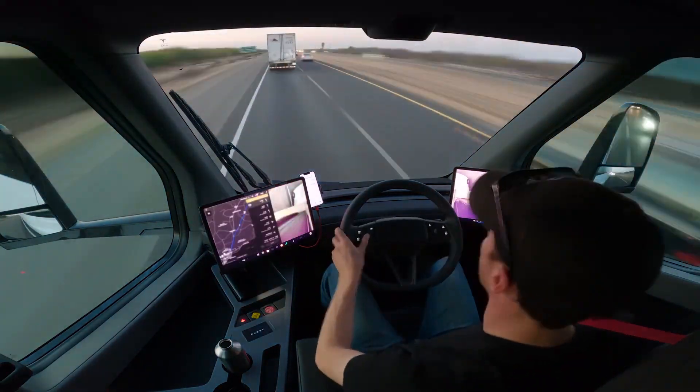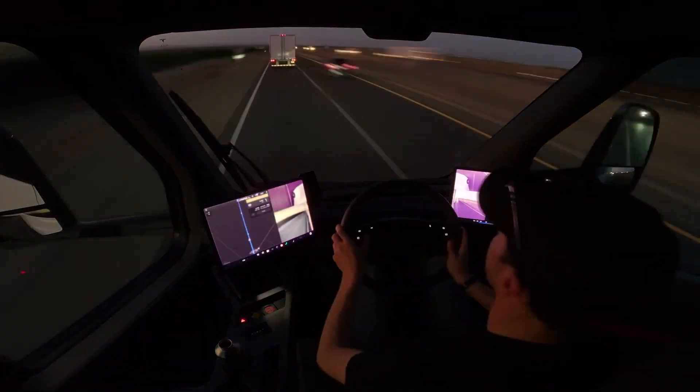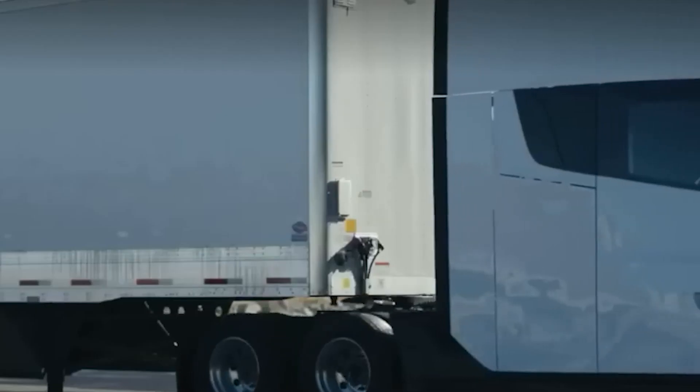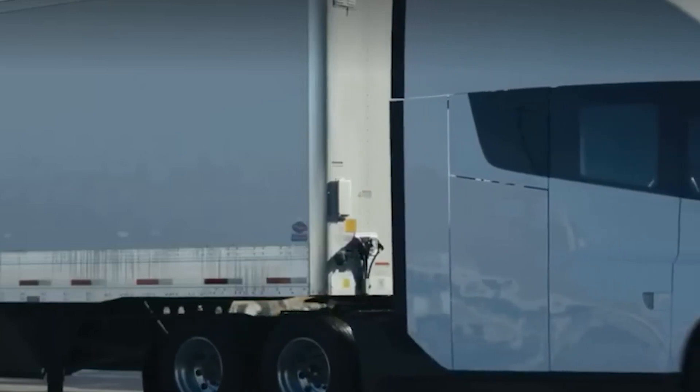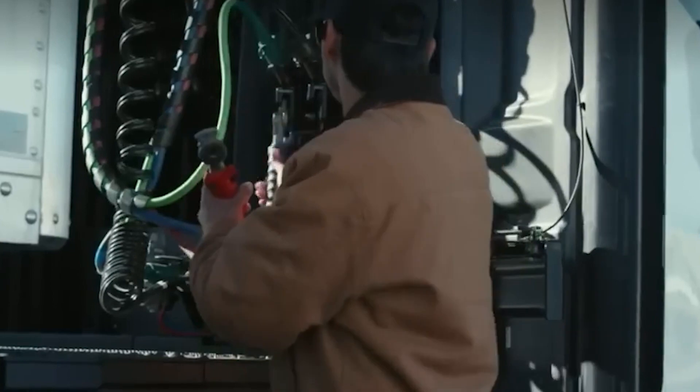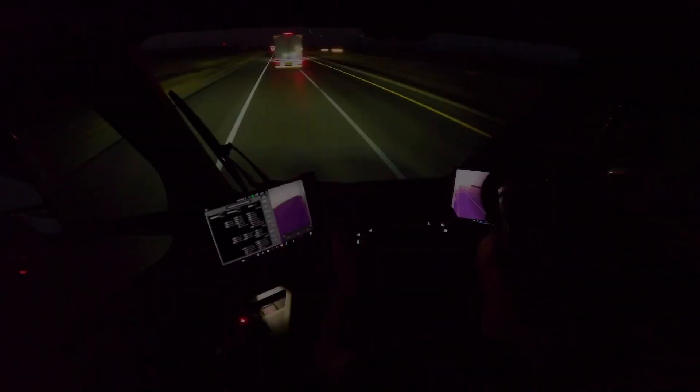Now I know what you're thinking — how is this possible? Well, Tesla's got three electric motors powering this beast. Three! That's more electric motors than I have brain cells left after trying to understand this stuff. And they claim it's more efficient than your grandma's hybrid — less than two kilowatt-hours per mile.